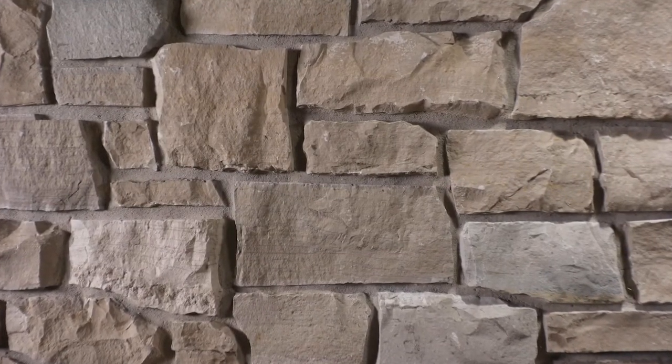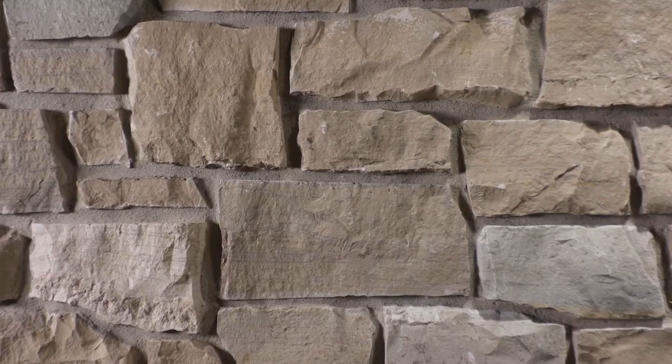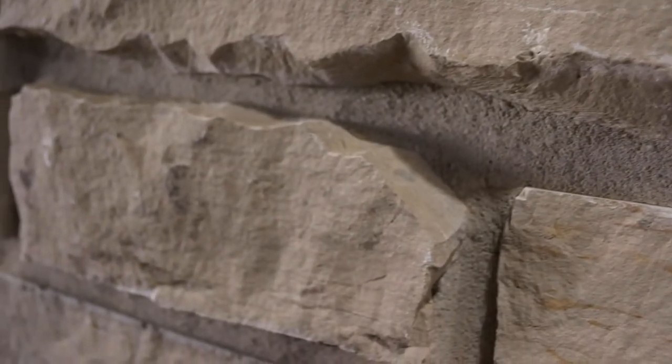The stone has a slight amount of natural veining that looks similar to light pencil lines across parts of the stone. The veining is not visible from a distance, but its detail and uniqueness are revealed upon closer inspection.